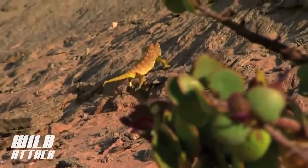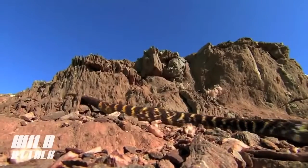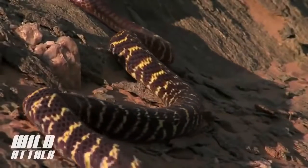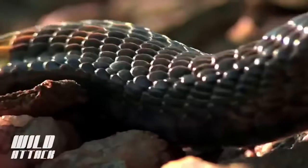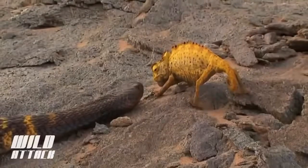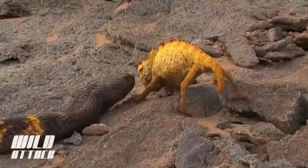The chameleon tries escaping on foot, turning bright yellow with stress. Cornered, it uses gulps of air to appear as large as possible — but to no avail.